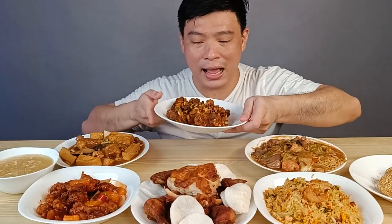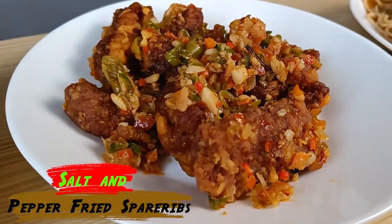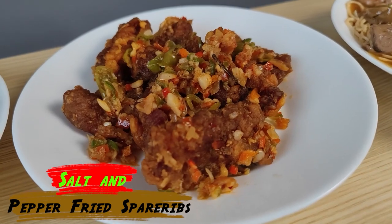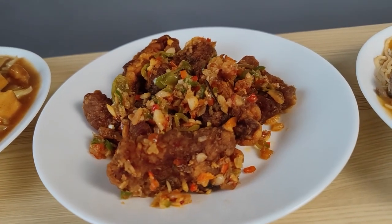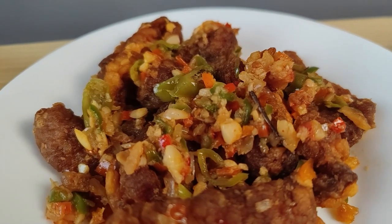Next is another classic favorite — Salt and Pepper Fried Spareribs. Everything is here: garlic and pepper. There are a lot of pieces, and this is probably one of our all-time favorite foods.